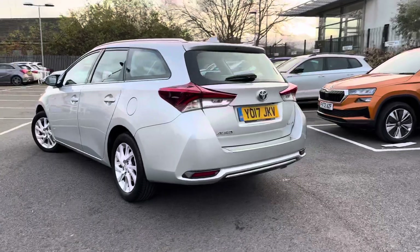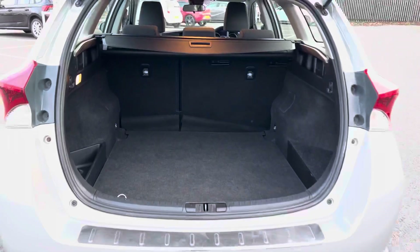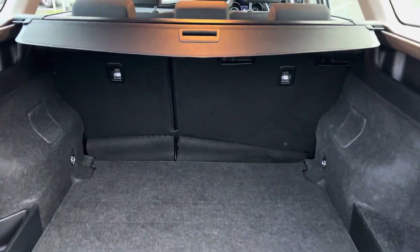It has a rear view reversing camera. As it's the estate, it's got a nice big boot. It's also got a spare wheel under the boot floor.